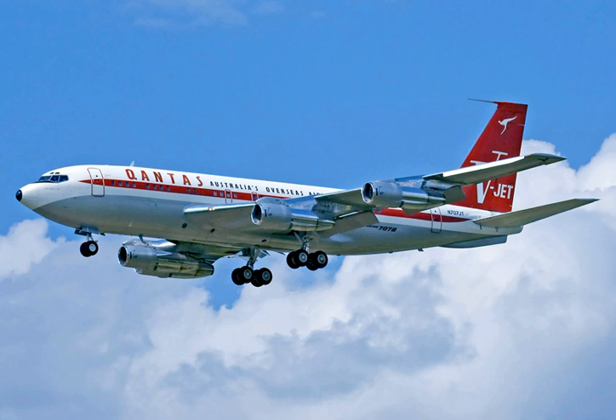Maximum takeoff weight was the same 247,000 pounds as the standard version. It was a variant for Qantas, thus had its customer number 38. The -138s were delivered to Qantas between June and September 1959, and first carried passengers in July of that year. The 707-120B had Pratt & Whitney JT-3D-1 turbofan engines, which were quieter, more powerful, and more fuel efficient, producing 17,000 lbf each, with the later JT-3D-3 version giving 18,000 lbf.